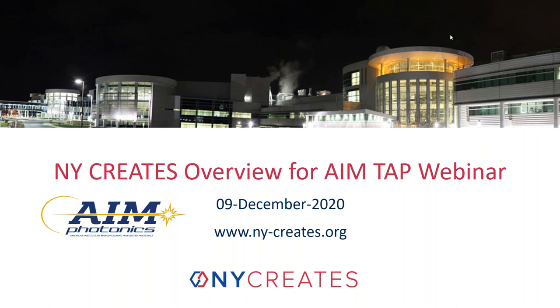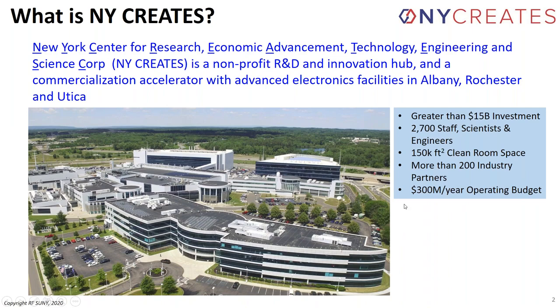Thank you, Pete. Happy to be starting off this webinar on behalf of AIM Photonics and our test assembly and packaging facility. I'm going to say a few words about the umbrella organization under which AIM Photonics, including its Albany and Rochester sites, exist. This is called New York Creates — New York Center for Research, Economic Advancement, Technology, Engineering and Science Corporation. It's a non-profit R&D and innovation hub.